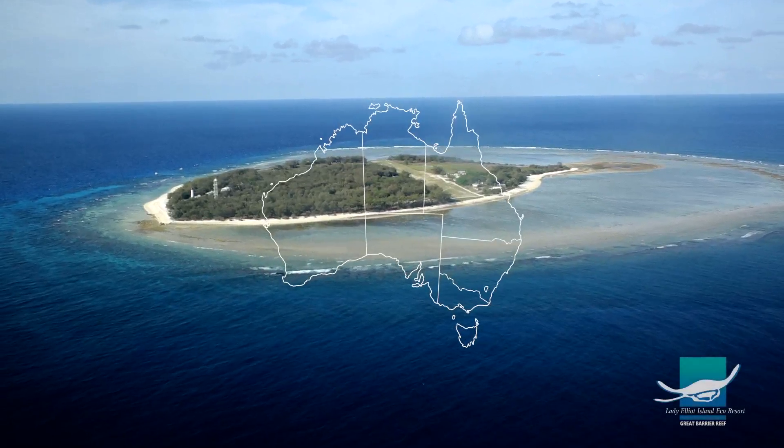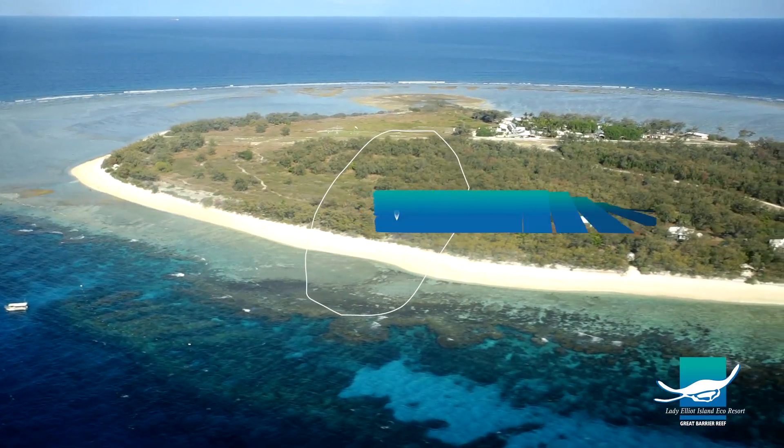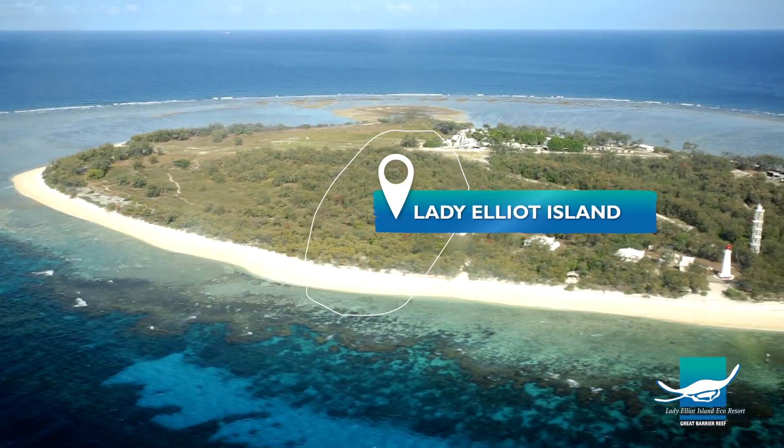If you're looking for a job that is satisfying but also fun, then this place could be just for you. Lady Elliot Island is a small coral cay off the eastern coast of Australia, right at the tip of the Southern Great Barrier Reef.